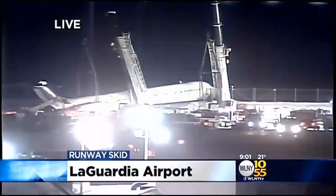Good evening. I'm Alice Gaynor. And I'm Dick Brennan. Welcome to the News at 9. From the air to the ground and almost into the water, frightening moments at LaGuardia Airport today.